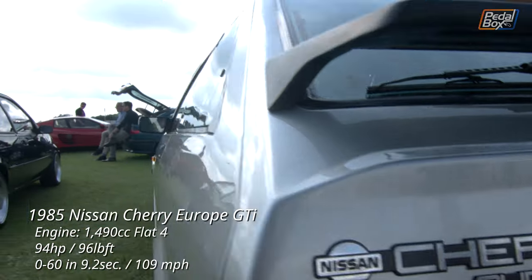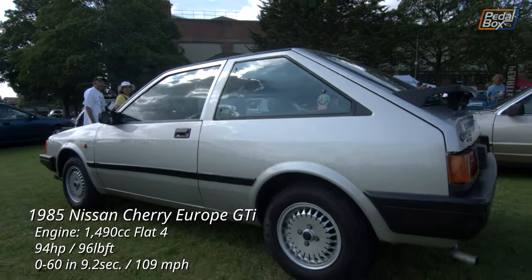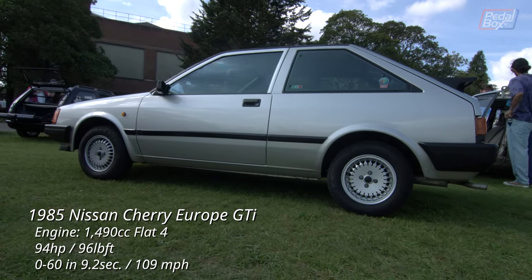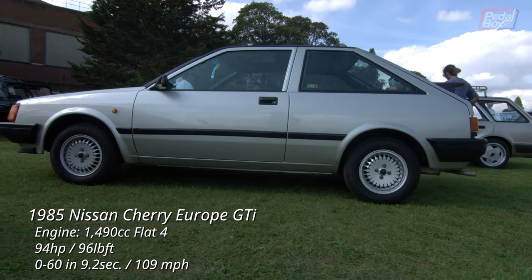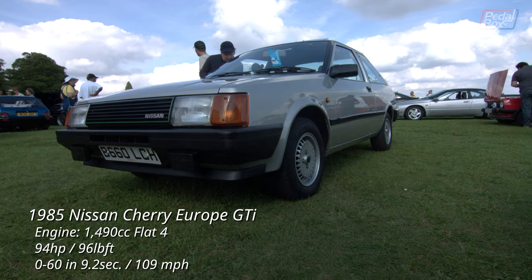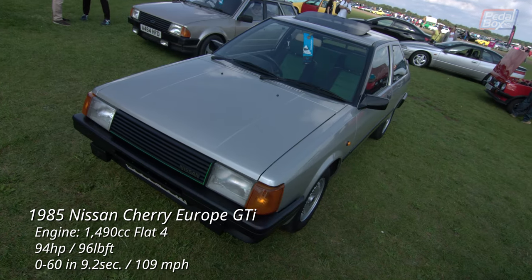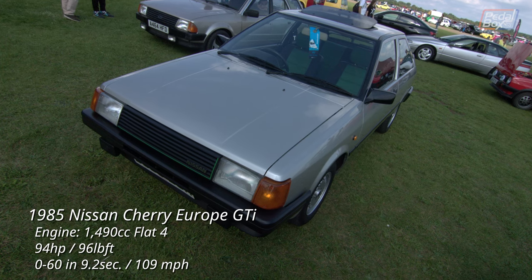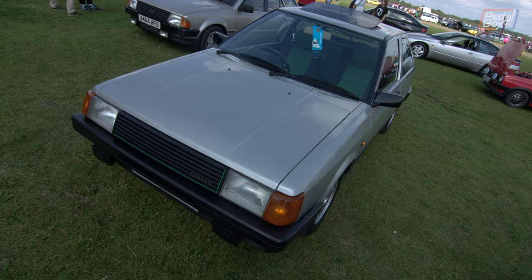The Nissan Cherry Europe actually had an Italian cousin, the Alfa Romeo Arna. This is a three-door Cherry — the only one available in Europe — and is actually the GTI model, fitted with the Alfa Romeo 1.5-litre boxer engine from the Alfa Sud, as well as the gearbox and front suspension. There are very few telltale signs that this is the performance model at all, save for a green line around the grille.